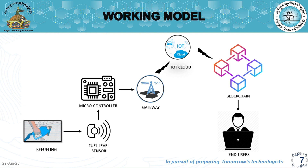Using a broker, the data from the GSM module is sent to the blockchain network, where it is recorded as a transaction. The blockchain ensures the immutability and integrity of the data, making it tamper-proof and transparent. To access the recorded fuel consumption data, an end-user can utilize a web application.